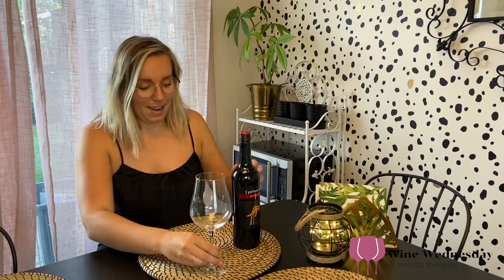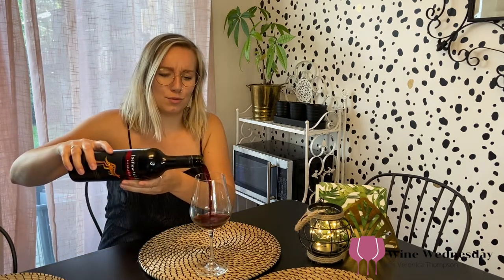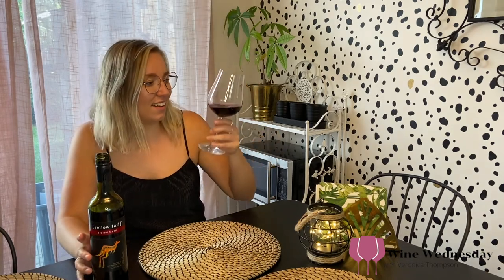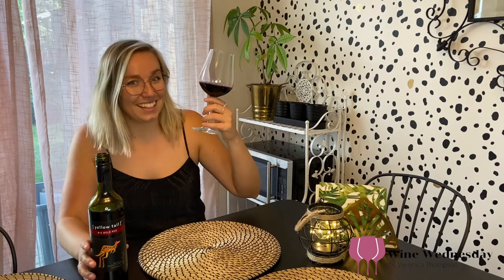Okay, I'm excited for this. I love a good crack. It's got like purples in it. That is a beautiful colored wine. That's stunning. Maybe I'm a little crazy, but I think that's a stunning color.